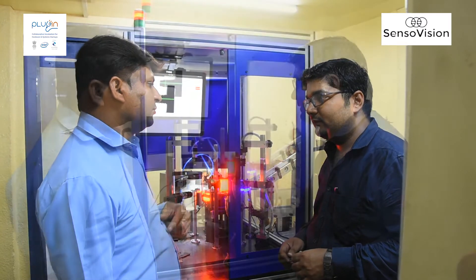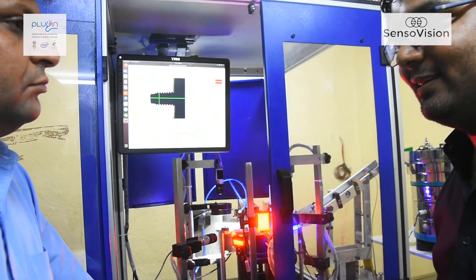I started working with them in 2016 and have been a repeat customer ever since.